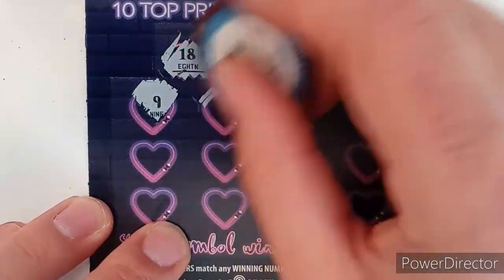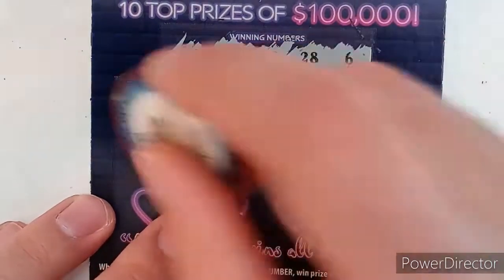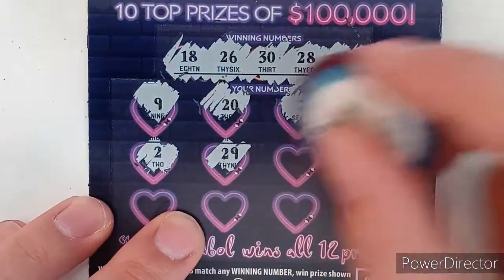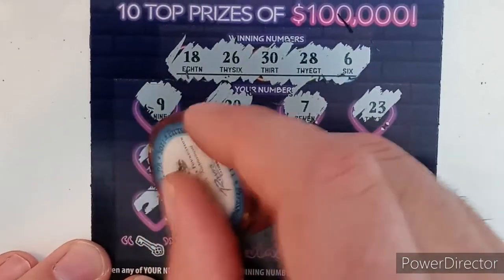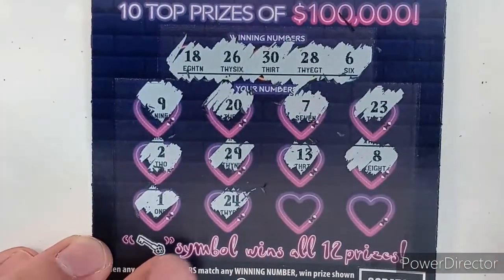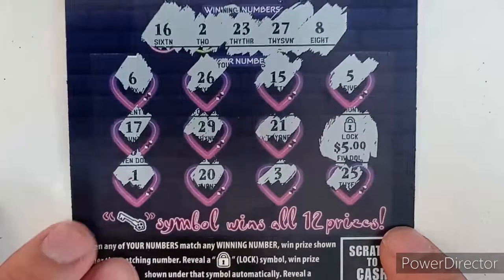Scratching ticket 17: 9, no; 20, no; 7, no; 23, no; 2, no; 29, no — gotta change my lucky number; 13, no; 8, no. Last row: 1, no; 24, no; 4, no; 10, no. But we got five dollars back today, guys, in a nice quick episode. I'm gonna go celebrate Valentine's Day and I'll be back Wednesday for bingo.